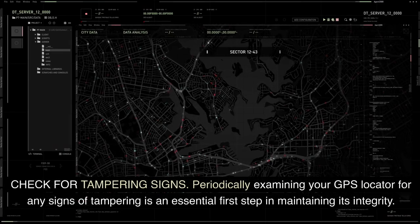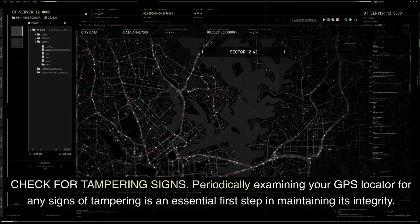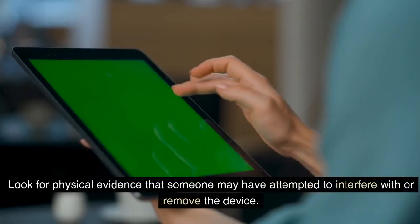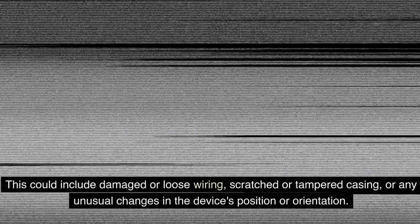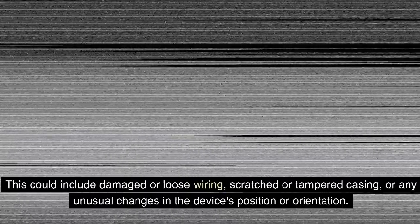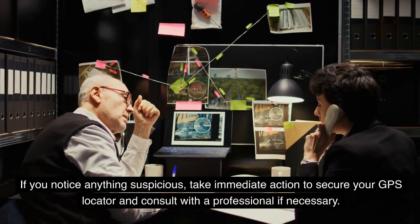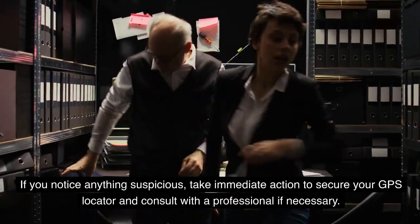Check for tampering signs. Periodically examining your GPS locator for any signs of tampering is an essential first step in maintaining its integrity. Look for physical evidence that someone may have attempted to interfere with or remove the device. This could include damaged or loose wiring, scratched or tampered casing, or any unusual changes in the device's position or orientation. If you notice anything suspicious, take immediate action to secure your GPS locator and consult with a professional if necessary.